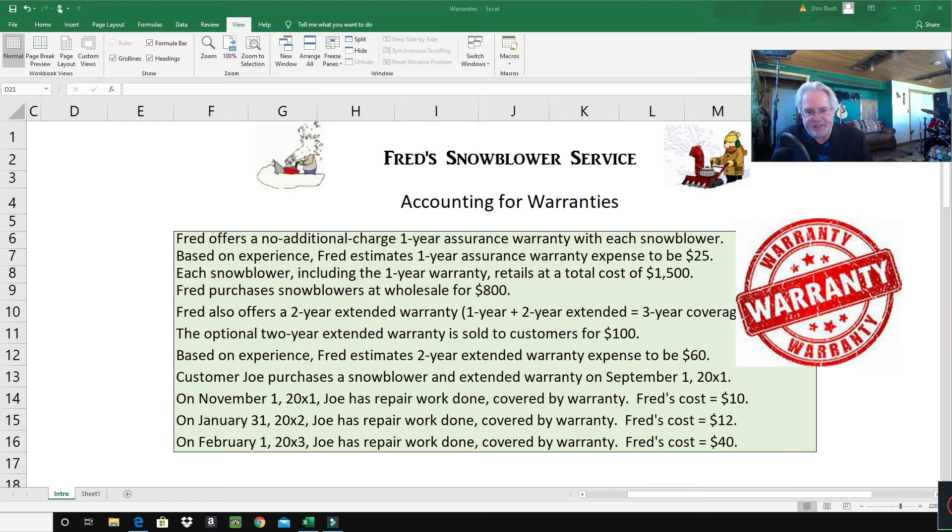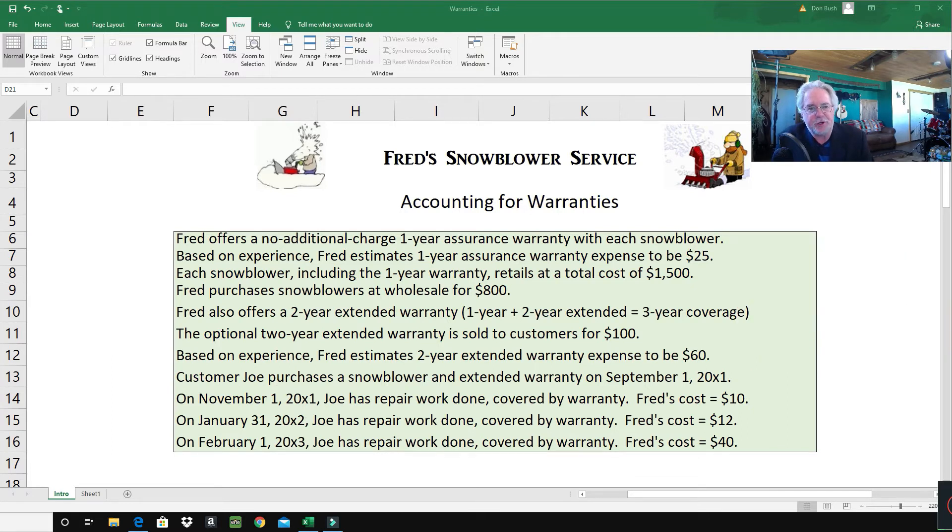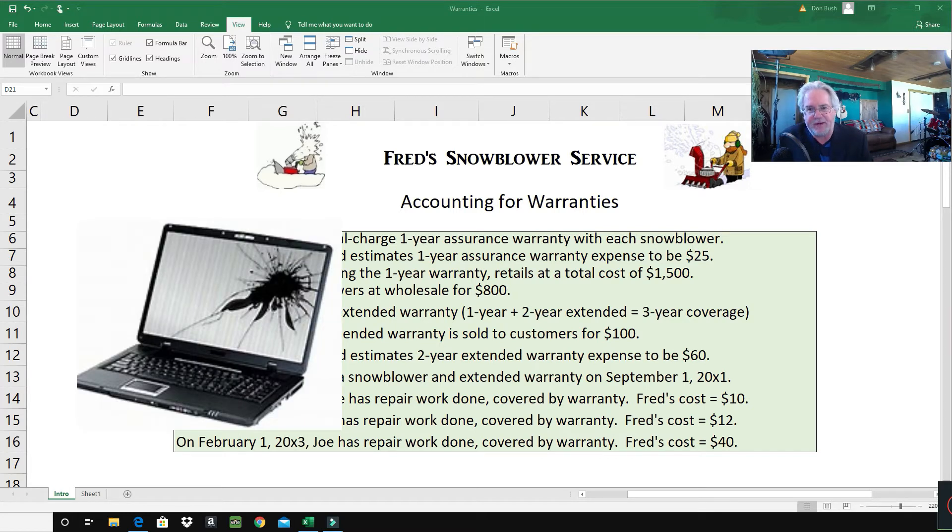There are two different types of warranties. The first is called an assurance warranty — it comes with your product at no extra charge, though the cost is built into the sales price. The second type is called an extended warranty, where you can buy extra coverage for your product. For example, I bought a computer and purchased an extra two-year extended warranty on it, though I don't think I got my full money's worth.